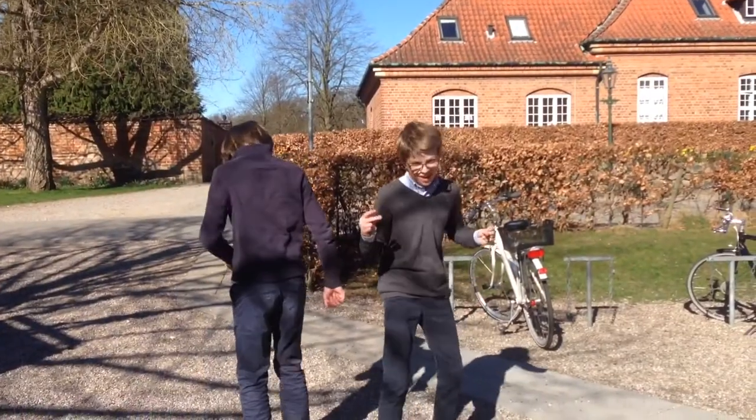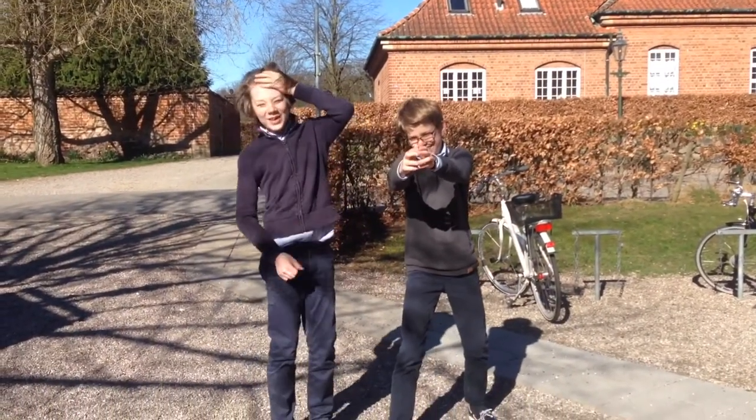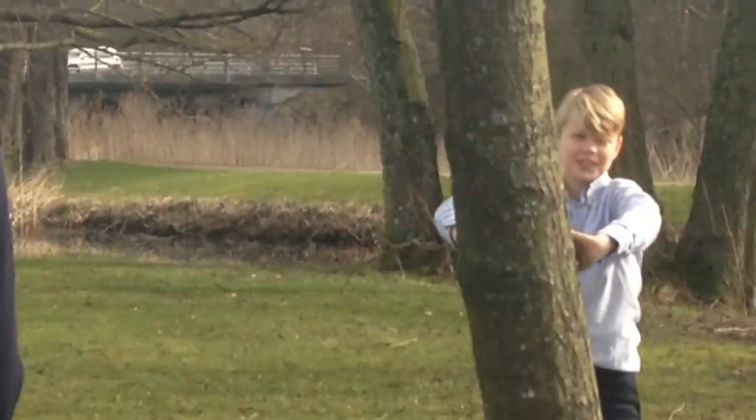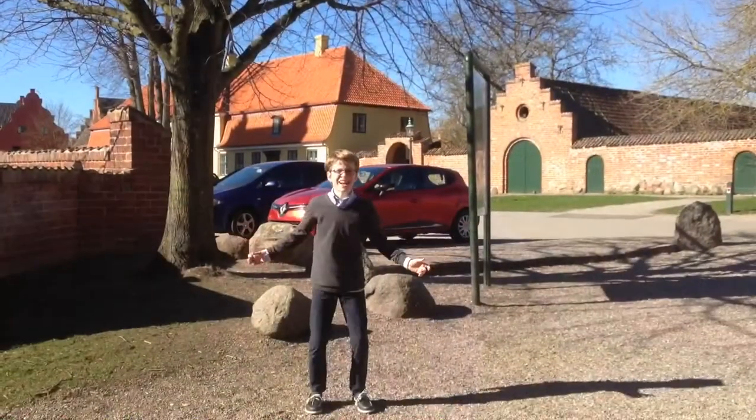Welcome to this video, I hope you liked it. Please give this video a big like. And this is how we dance!